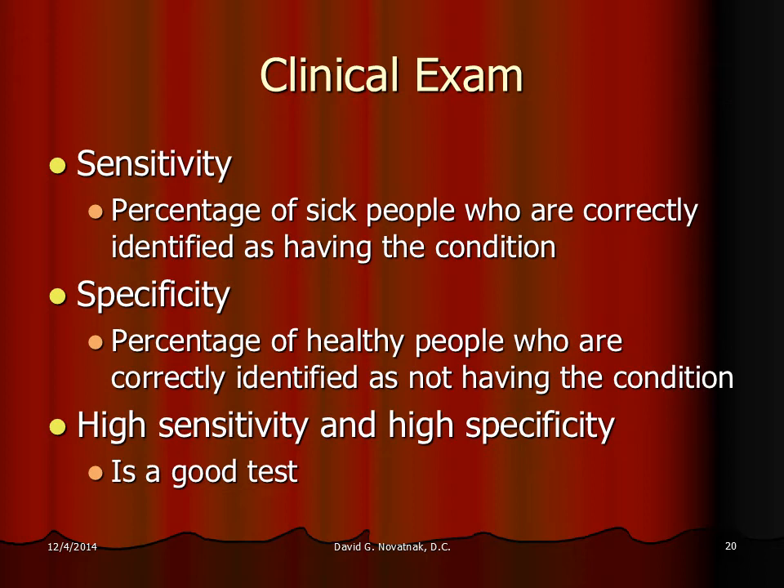In any clinical exam or test, doctors talk about the sensitivity of the test and the specificity of the test. Sensitivity means the test can accurately identify the people who have the problem. Specificity means it can accurately identify the people who don't have the problem. So an ideal test has high sensitivity and high specificity.